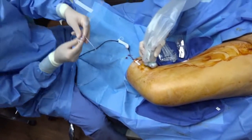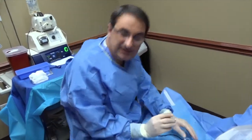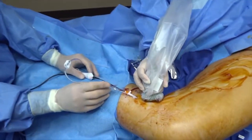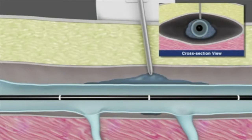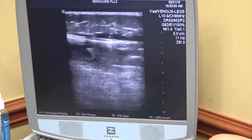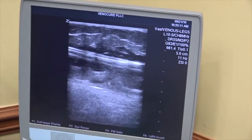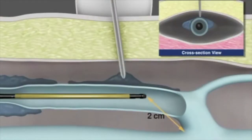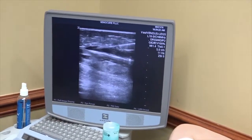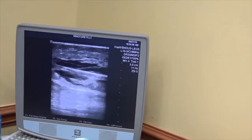This is called tumescent anesthesia. We inject it through a pump — it's basically saline with lidocaine and bicarbonate, to neutralize the acidity of the lidocaine so it doesn't burn as much. We start injecting the fluid around the vein, pushing away the tissue to protect it from the radiofrequency heat. You can see that black space forming around the white catheter line. The grayish line around it is the vein that has spasmed over the catheter. We now have a protective layer of fluid and lidocaine around this vein.